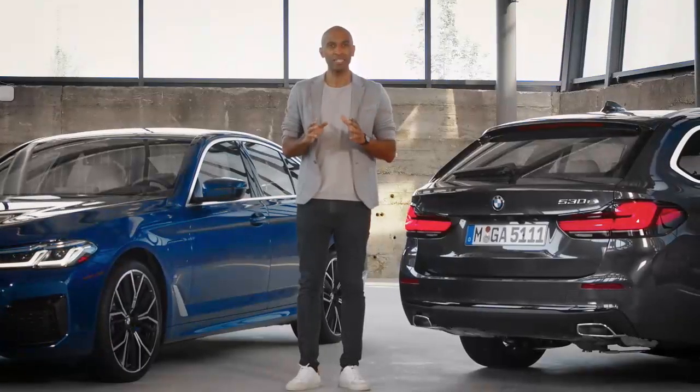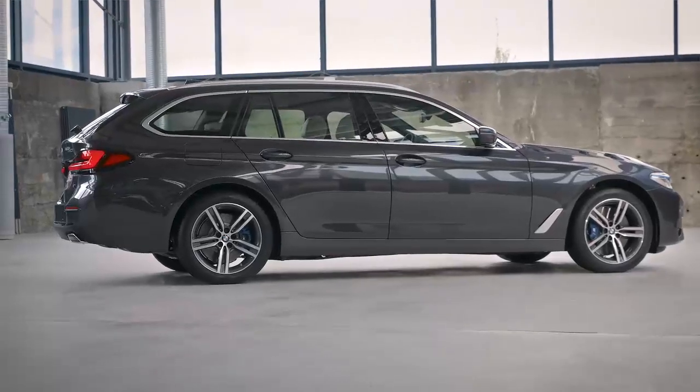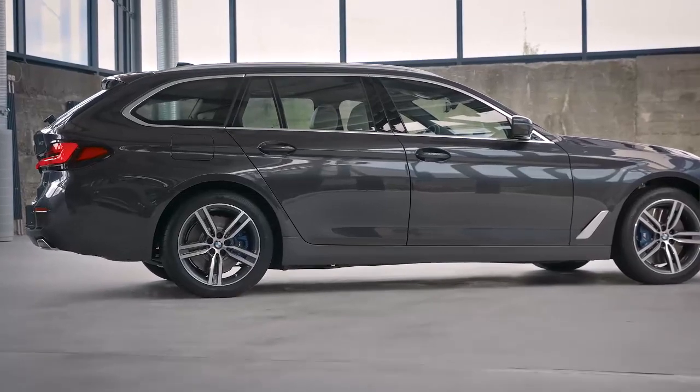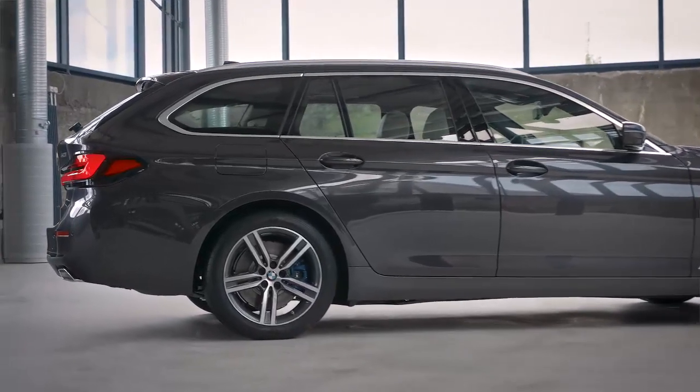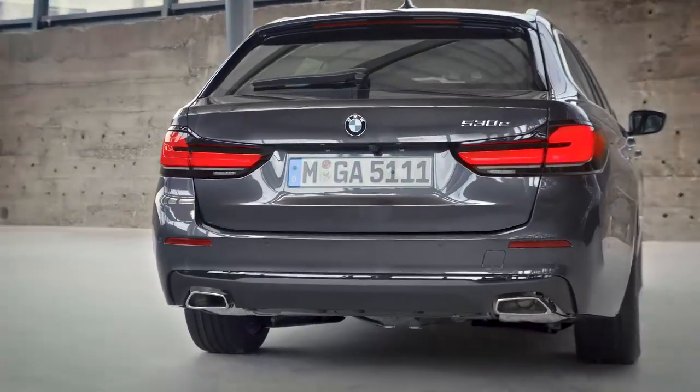The 530e is now also being offered as a 530e Touring, both with rear-wheel drive and the intelligent all-wheel drive system BMW xDrive, just in line with the BMW strategic approach: power of choice. Our models here are the 530e and the 530e xDrive Touring.